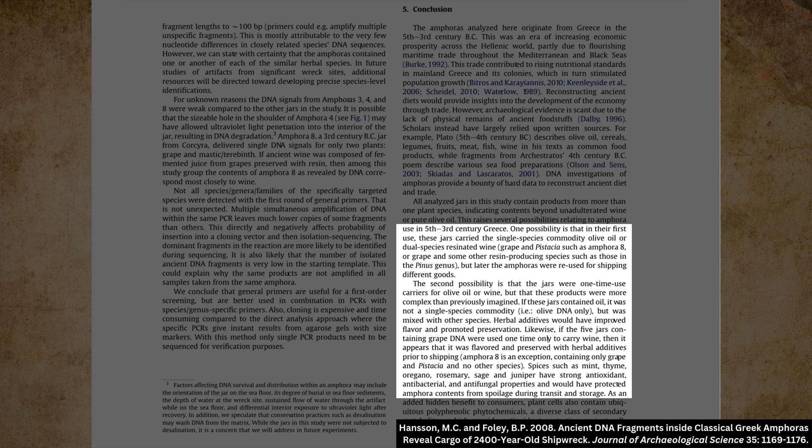Amphora 8 is an exception, containing only grape and Pistachia and no other species. Spices such as mint, thyme, oregano, rosemary, sage, and juniper have strong antioxidant, antibacterial, and antifungal properties and would have protected amphora contents from spoilage during transit and storage. End quote.